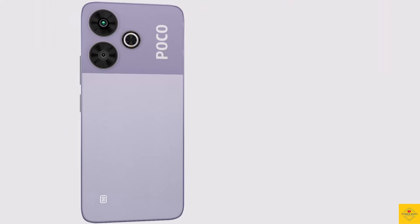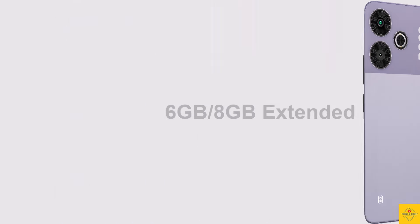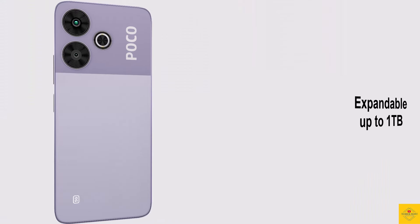In terms of storage, the smartphone comes with 6 GB or 8 GB of LPDDR4X RAM with an additional 6 GB or 8 GB of extended RAM, and 128 GB of UFS 2.2 onboard storage, further expandable up to 1 terabyte via a hybrid micro SD card slot.